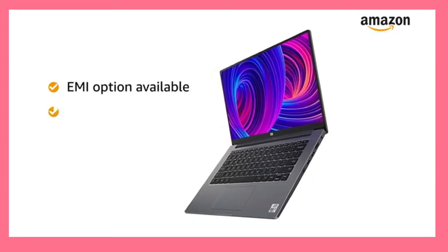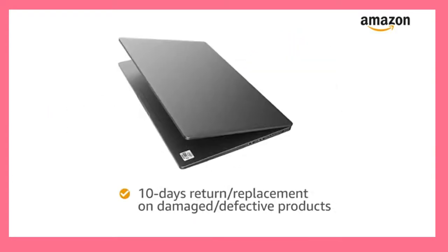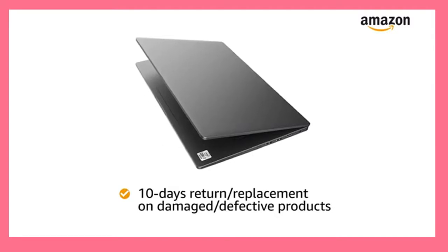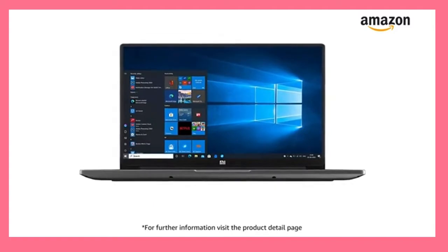You can avail EMI options and pay online using debit or credit card and net banking. 10 days return or replacement policy for damaged or defective product. For further information visit the product detail page.